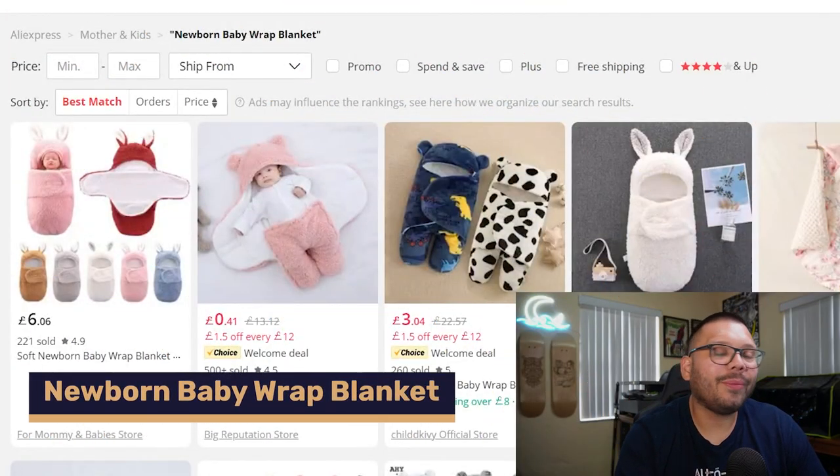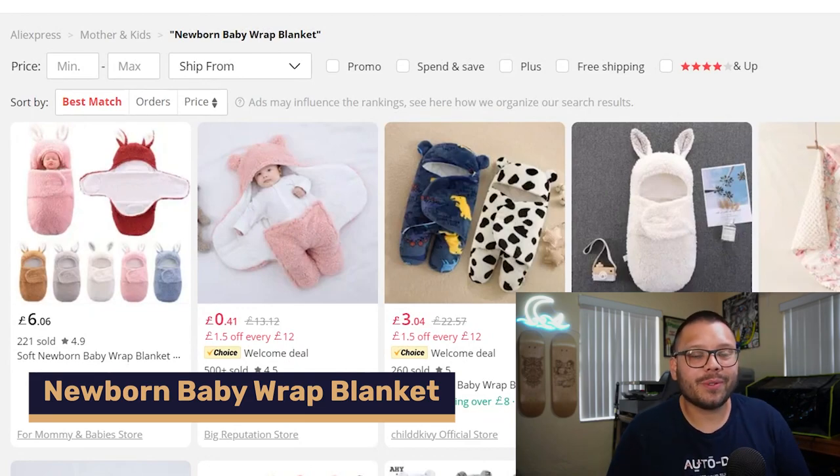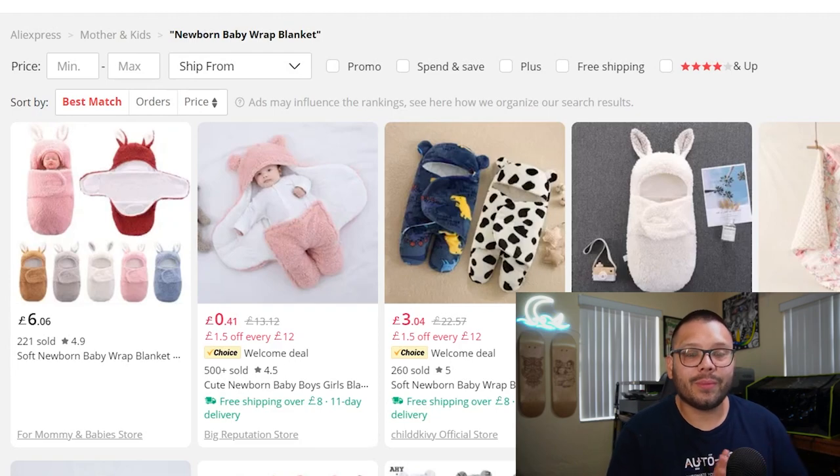The first item on this list is a newborn baby wrap blanket. Coming from somebody with two kids, you can never get enough of these. Babies absolutely love sleeping in them and it makes it a lot easier for parents to get through the night. These swaddle blankets can actually help kids sleep throughout the night, which is one great way to market this product.